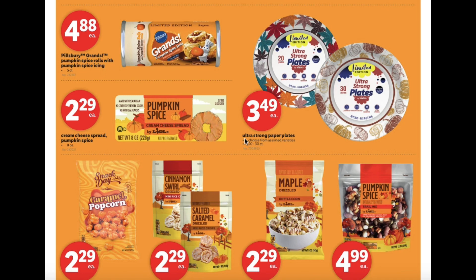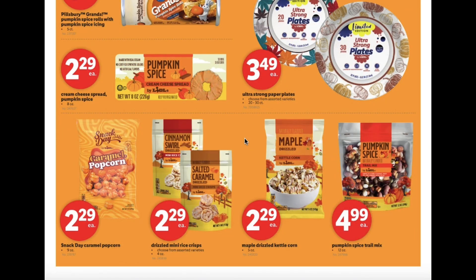Ultra strong paper plates $3.49, caramel popcorn $2.29, drizzled mini rice crisps $2.29, maple drizzled kettle corn $2.29 as well, and pumpkin spice trail mix $4.99.